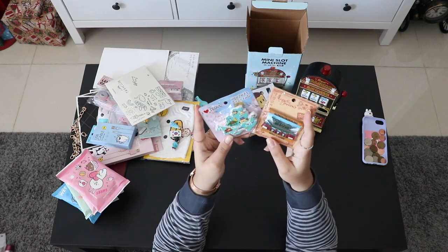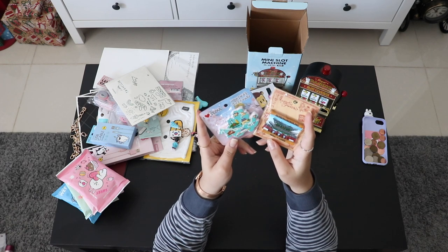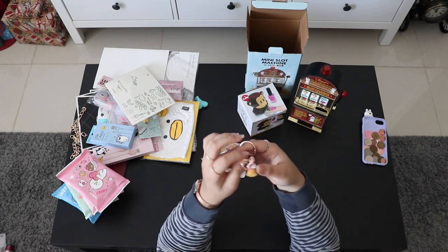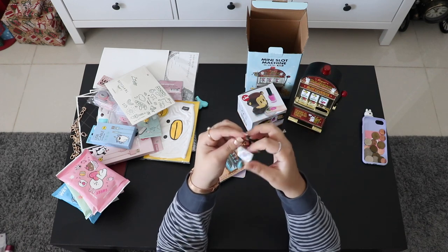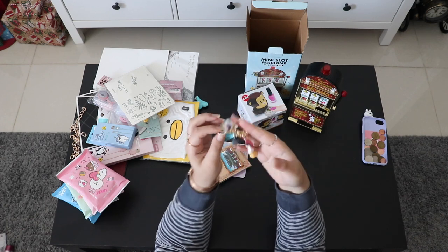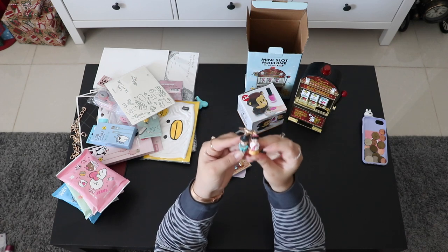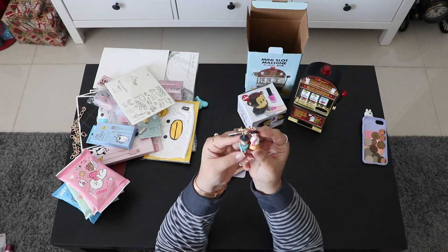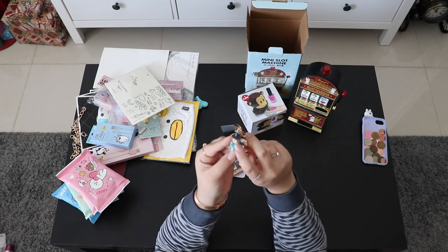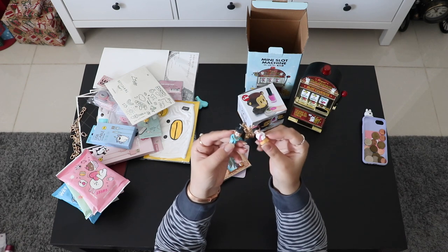These are some magnets I got in Myeongdong at one of those underground shopping areas. I also collect keychains, and I really love this one because it has traditional Korean clothes on it — especially this hat on the men's style, which is my most favorite.